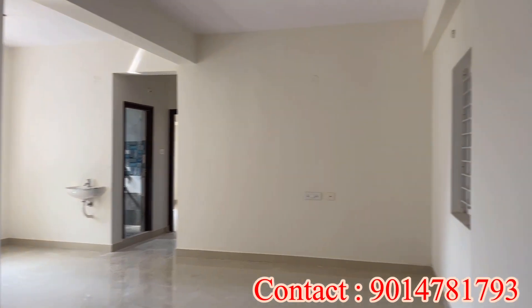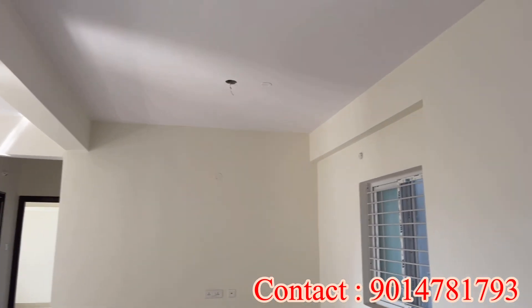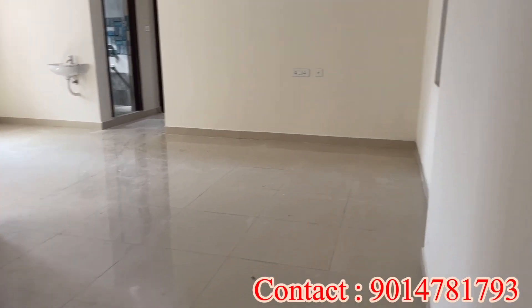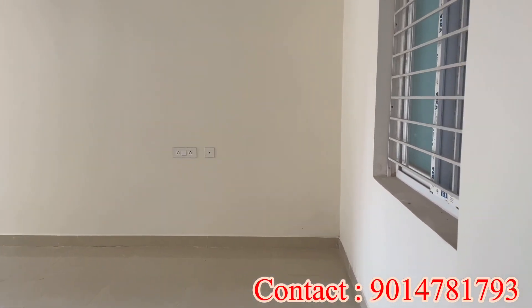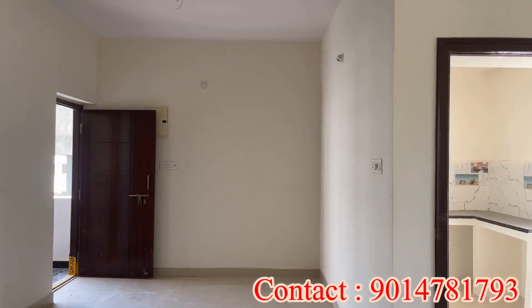This is a ready-to-move 2BHK flat. The quoted price is only 51 lakhs, including all amenities. Amenities include car parking, lift, bore, power backup, CC camera facility, and water facility.